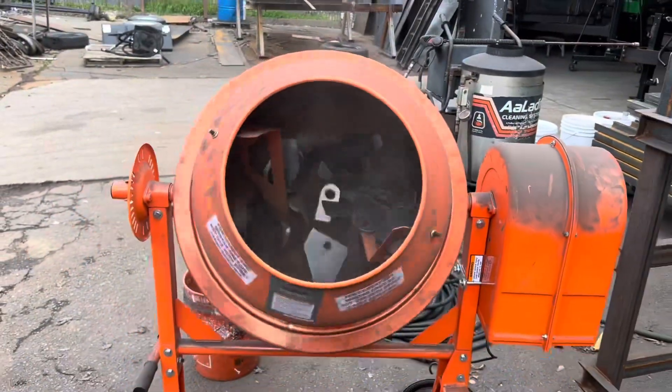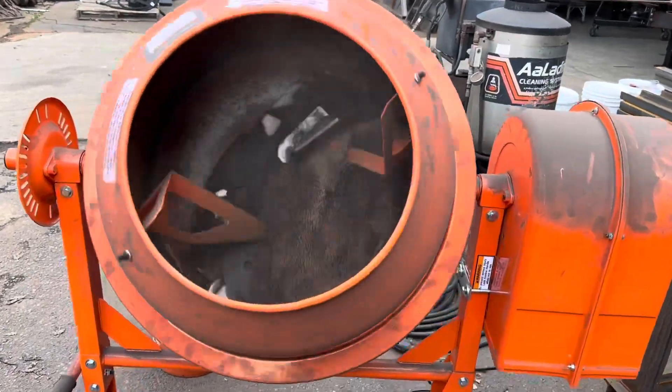They throw it in there, throw the parts in there, and in about 45 minutes they are ready to weld — all the slag's knocked off and the parts are nice and clean.